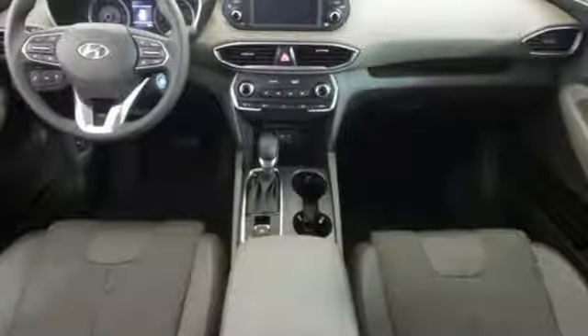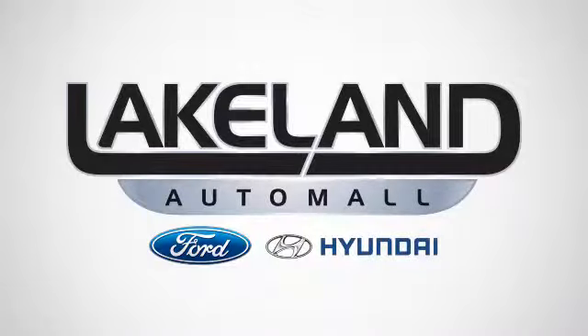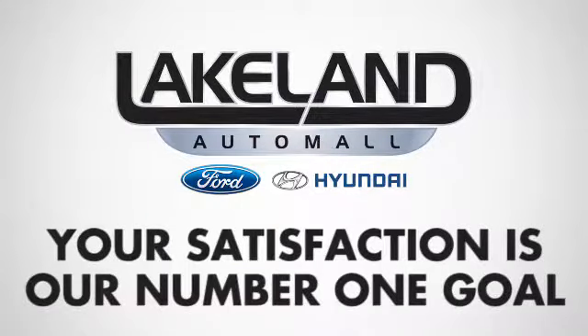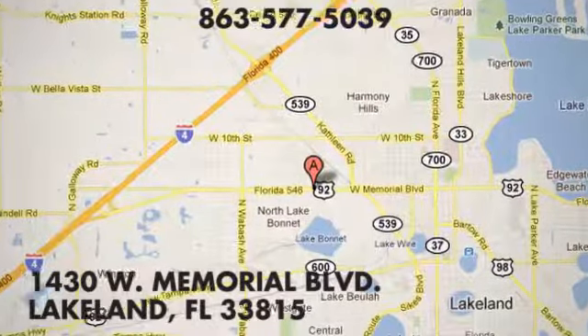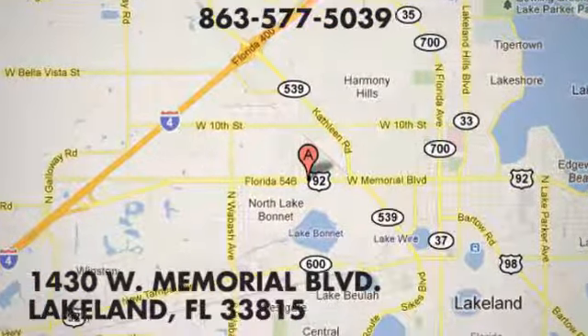Stop in for a test drive and make it yours today. At Lakeland Auto Mall, your complete satisfaction is our number one goal. We are conveniently located at 1430 West Memorial Blvd. in Lakeland, Florida.